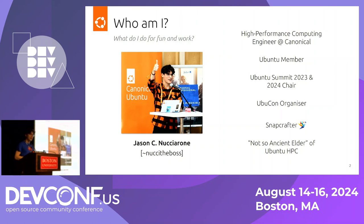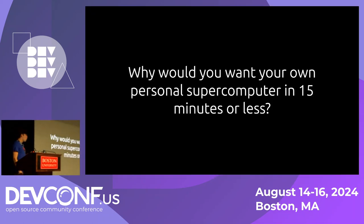I'd like to preface you with a question: why would you want your own personal supercomputer in 15 minutes or less? When I talk with other HPC professionals, a lot of them say, oh, it's all this really fancy high-end hardware, high-speed networking, high-performance storage, a workload scheduler — you don't want to boil it down into a small system that you deploy in 15 minutes. It can frequently take over six months just to get a new system up and running.